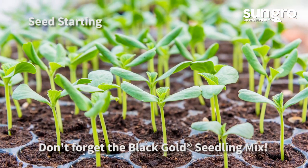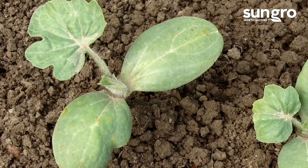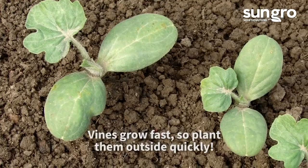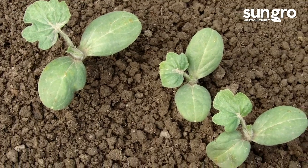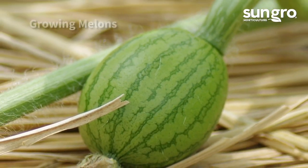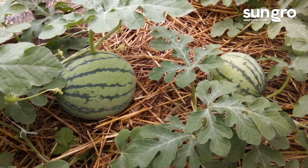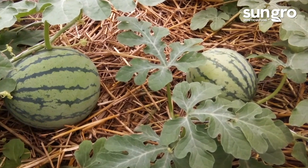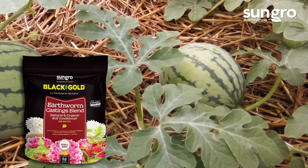Start seeds indoors in pots along a sunny window or under grow lights three weeks before they can be planted outdoors. Keep them lightly moist and they should sprout in about a week. Once the threat of frost has passed, you can plant them outdoors in prepared beds. For your melon patch, choose a spacious spot with full sun and well-drained soil with a pH between 6 and 7. Create a planting mound that's about 4 feet across and 1 foot high and fortify it with black gold garden soil and earthworm castings as well as a quality vegetable fertilizer.